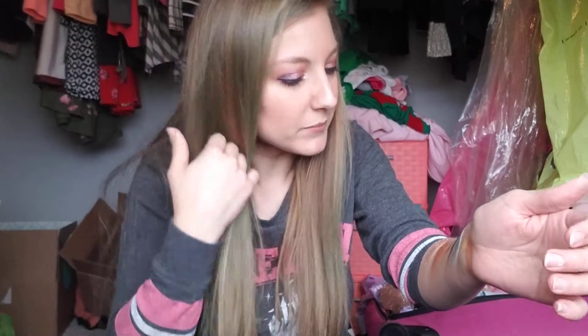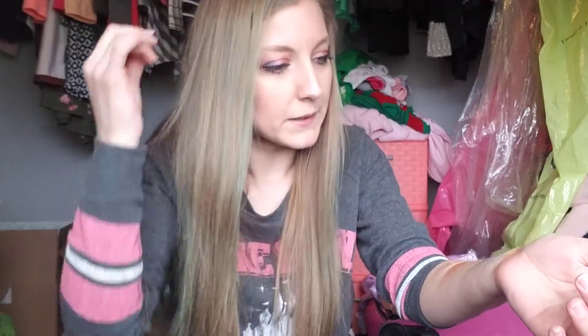It looks really crumbly, but there's also hair on my arm, so maybe that's the problem. I'm very excited to try that out.